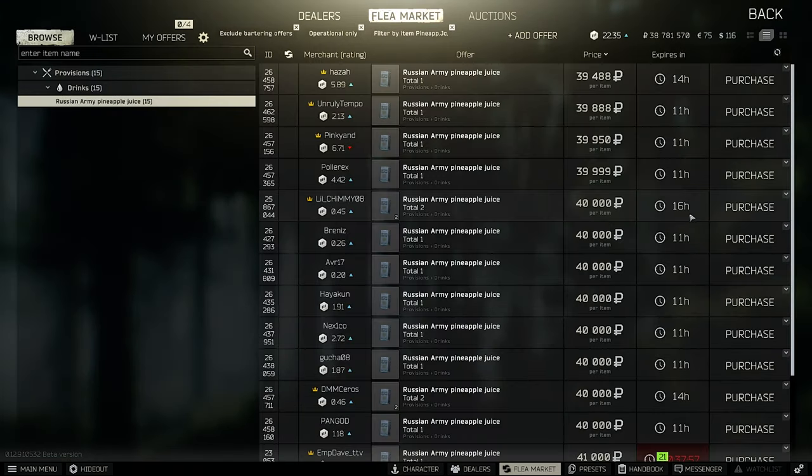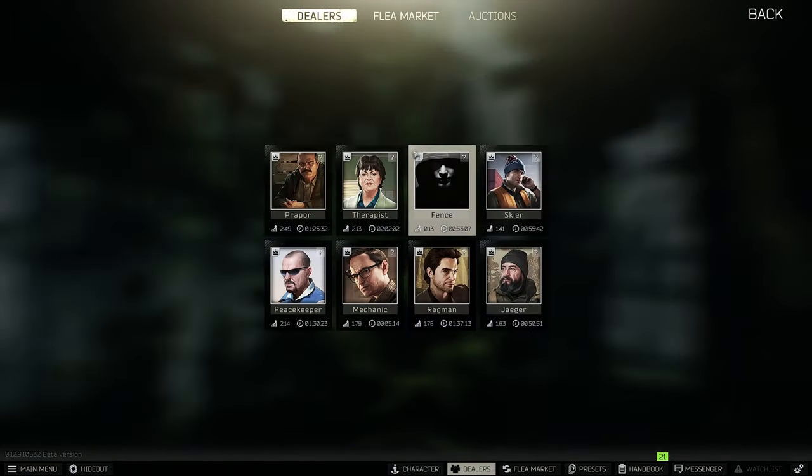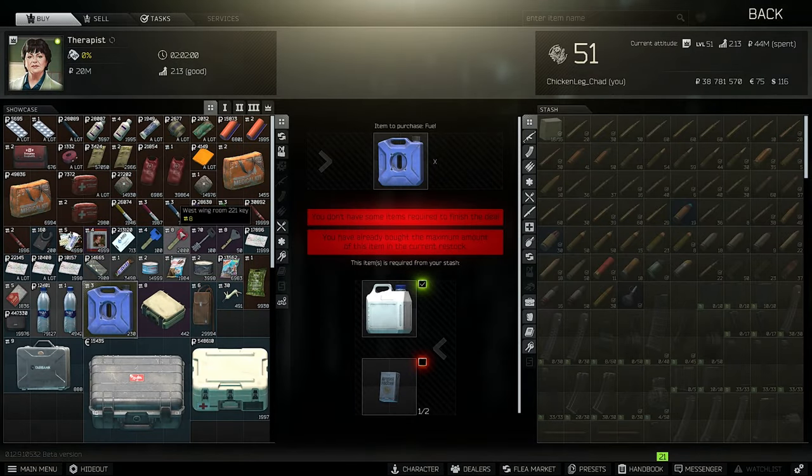Furthermore, the pineapple juice is also quite expensive at 40k, because you need the pineapple juice for the butter for a therapist quest.